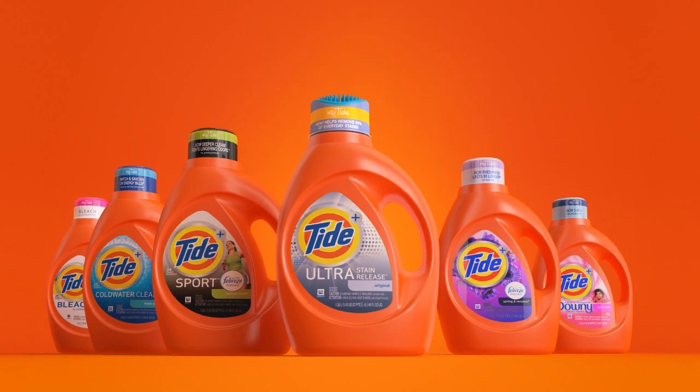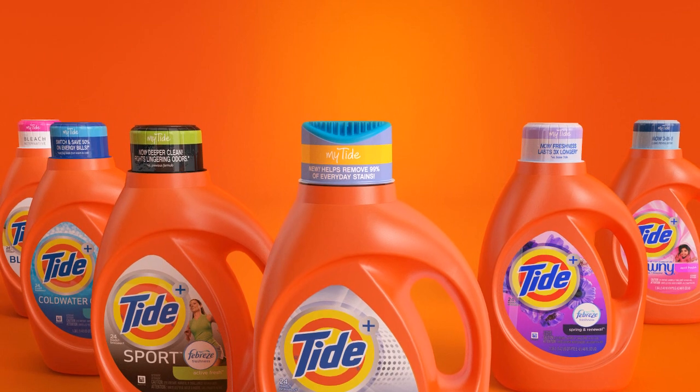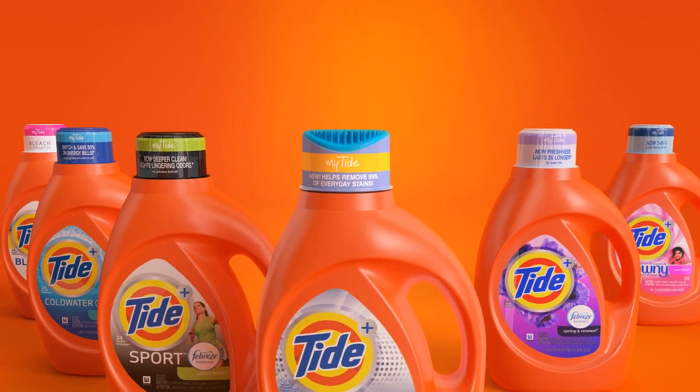Introducing the new Tide Plus collection — the trusted clean of Tide with more of the extras that help bring out more of what you love in every bottle.